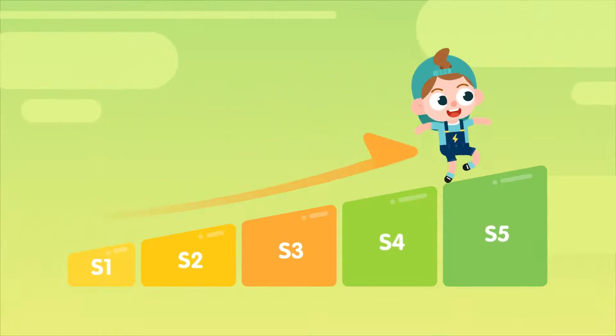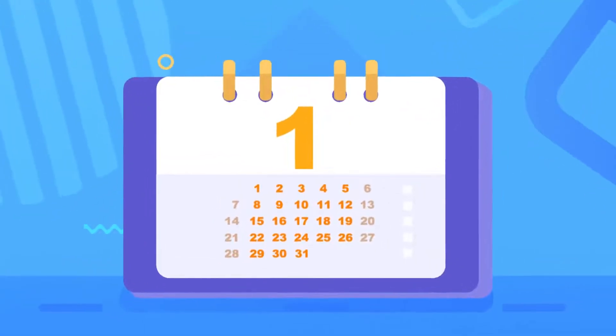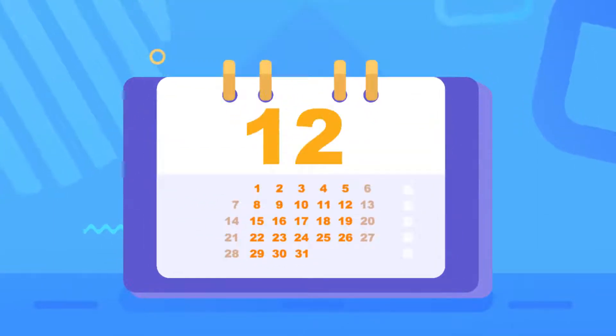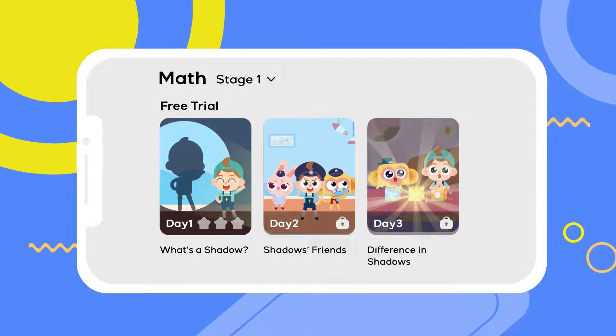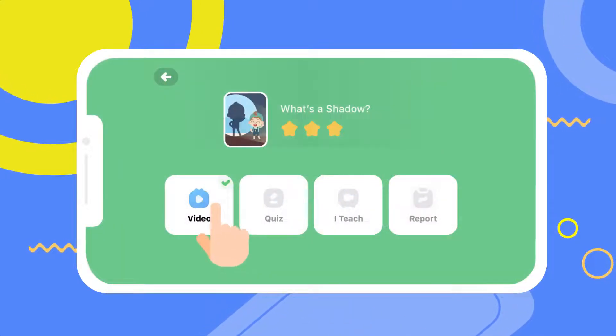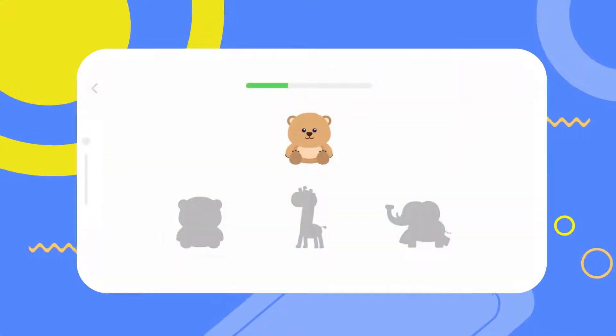We have a five-stage plan. Each stage has 240 lessons with one lesson per weekday for a whole year. Now you've got three trial lessons for free! In each day's lesson, your child will learn math with fun animations and interactive exercises.